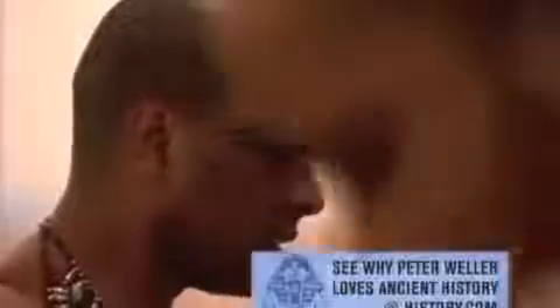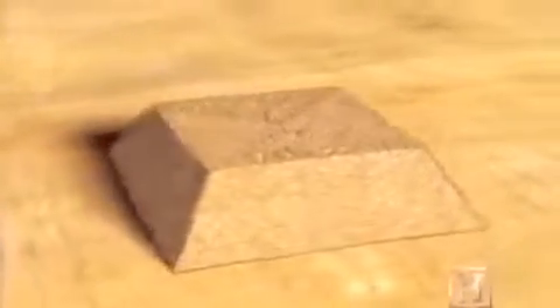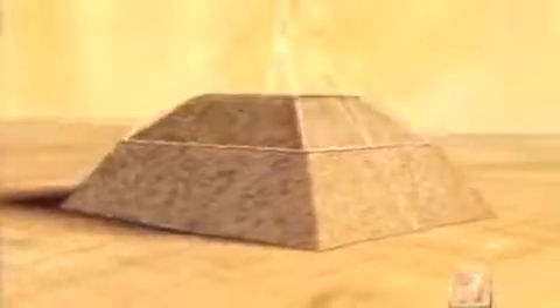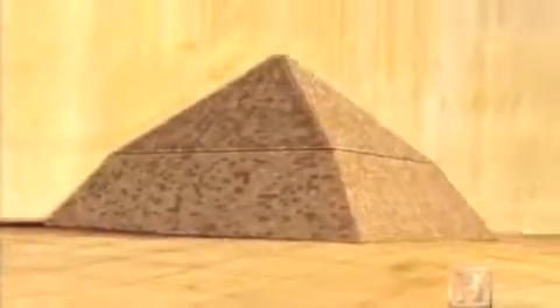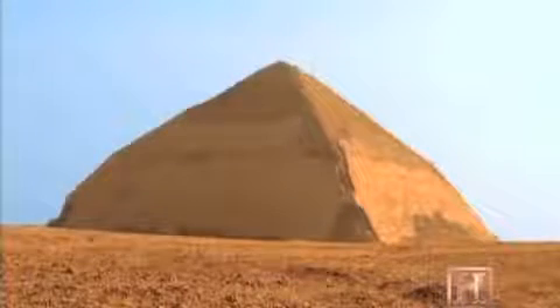Senefru was determined not to abandon his second pyramid, despite its flaws. So his builders rushed to shore up the struggling structure, enlarging its foundation by more than 50 feet on all sides. Then, as they continued upward, they did something even more drastic: they abruptly changed the angle of incline from 54 to 43 degrees.